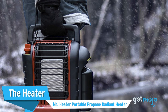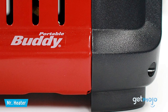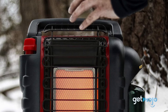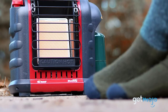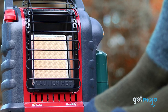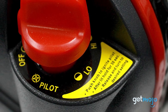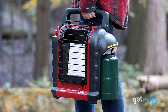The Heater: Mr. Heater Portable Propane Radiant Heater. No matter how many different luxurious accessories you have, warding off the cold is always a priority. That's why a portable heater like this one is important. Offering between 4,000 and 9,000 BTUs, this compact heater comes with a convenient carry handle and a clever auto shut-off feature, which kicks in if the heater is knocked over or the pilot light goes out. Just be sure to always follow the instructions and bring an added carbon monoxide detector for added safety.